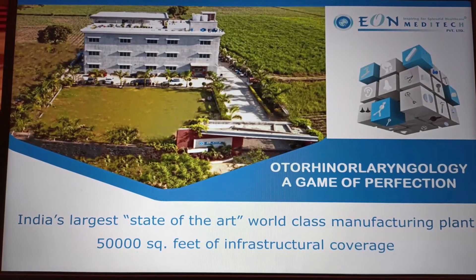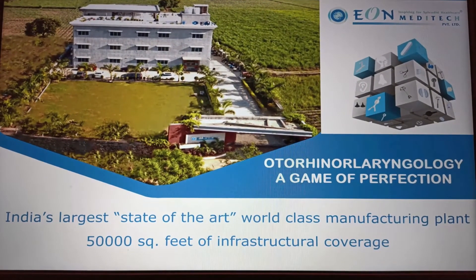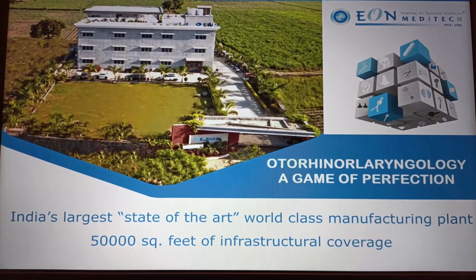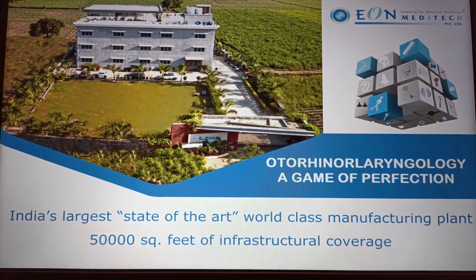That's the aerial view of our manufacturing infrastructure — the largest in Asia, spread across 50,000 square feet. Inspired by European manufacturing units, we have selected a scenic environment with non-polluting surroundings to achieve the best product outcomes.